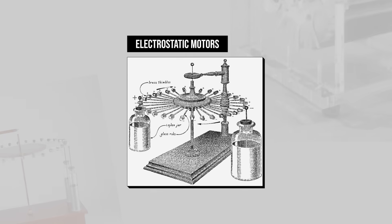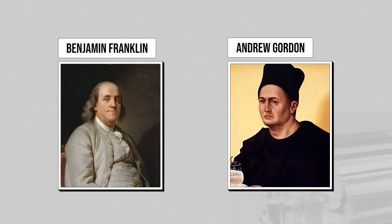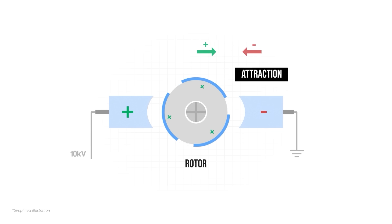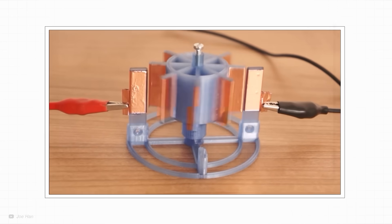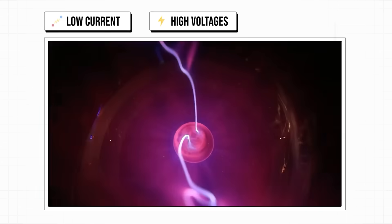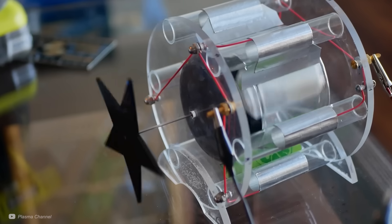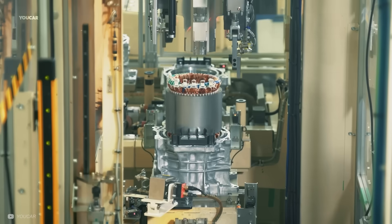Electrostatic motors, on the other hand, were actually demonstrated much earlier, by Benjamin Franklin and Andrew Gordon, around 1740. These electrostatic motors generate motion through the attraction and repulsion of high voltage electric charges. They use relatively low current but high voltages, making them notoriously hard to handle. With no suitable insulating material to stop shocks and breakdowns, the far more practical electromagnetic motors quickly took over — because no one wants their industrial motor to occasionally turn into a personal lightning bolt.